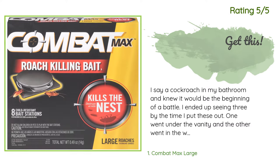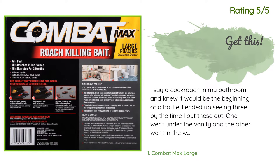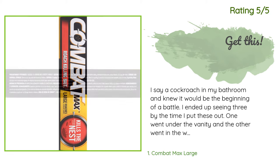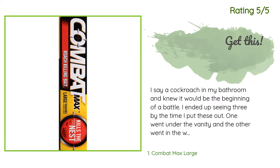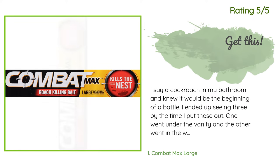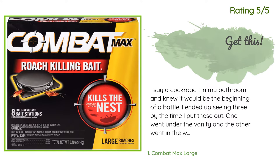Another happy customer said: "I saw a cockroach in my bathroom and knew it would be the beginning of a battle. I ended up seeing three by the time I put these out. One went under the vanity and the other went in the wall — there's a panel so we can get to the pipes behind our shower. They were easy to push into those places that would be out of reach of any cats. Would recommend, and hopefully I won't have to use them again, but I will order them at the first sight of a roach."